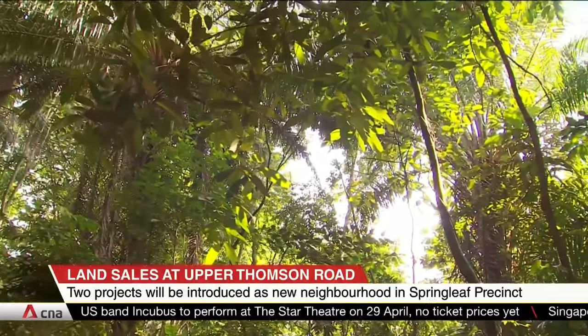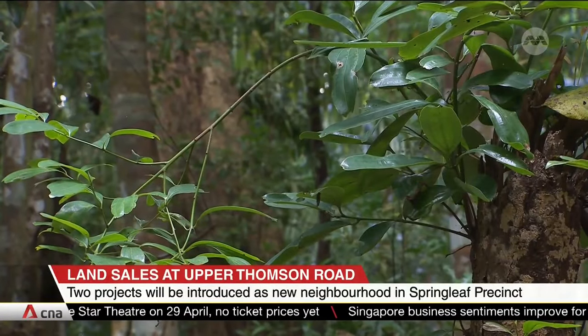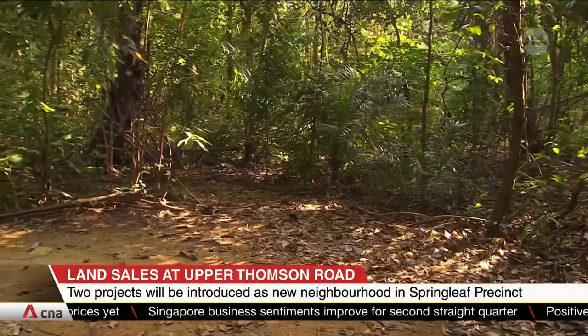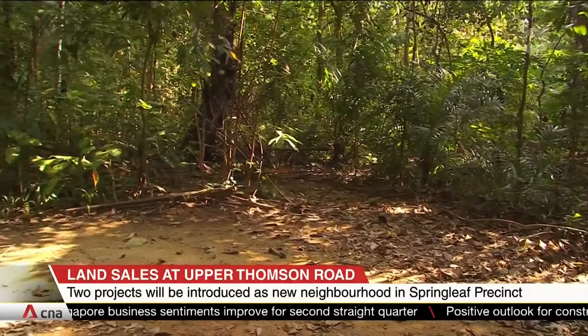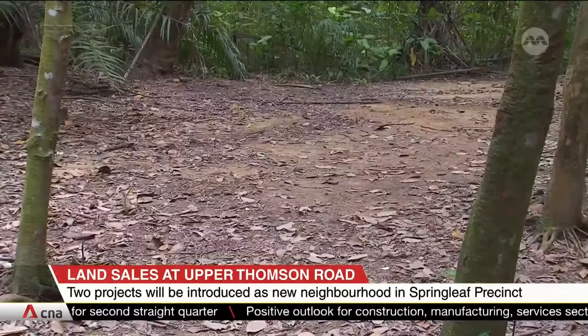As the sites are close to the Central Catchment Nature Reserve, environmental studies were conducted and feedback gathered to guide development plans, in order to minimise the impact on surrounding biodiversity and ensure that animals can still move from place to place safely.